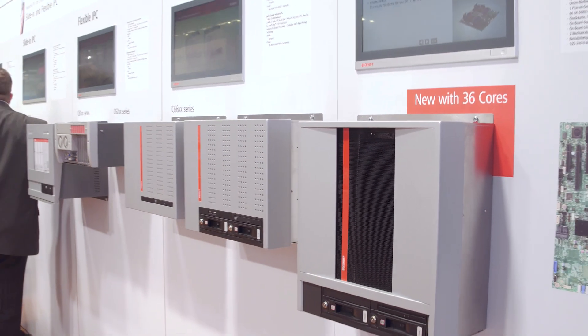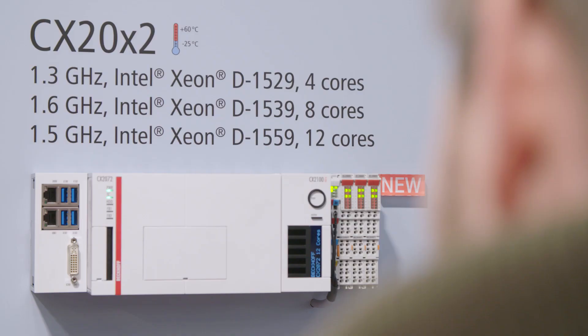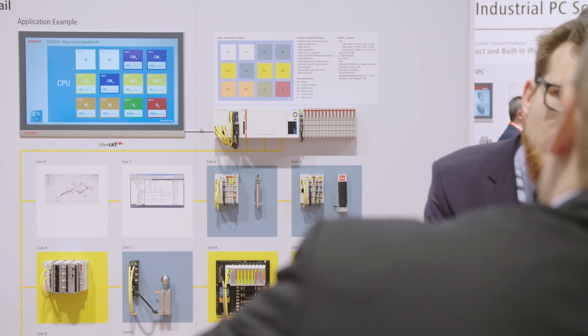The C6670 industrial server integrates up to 36 processor cores for maximum computing power. Many-core control has also become available in compact design on the DIN rail.